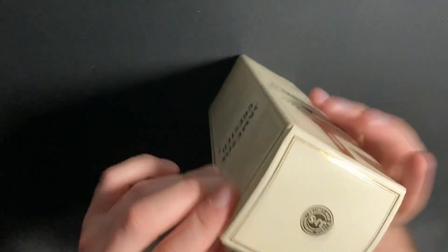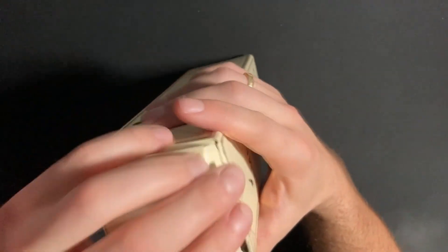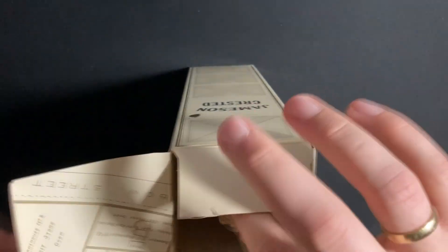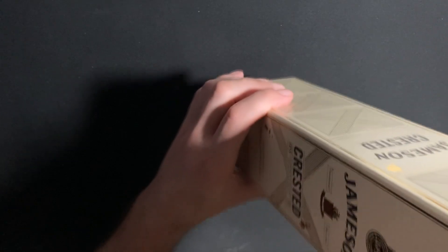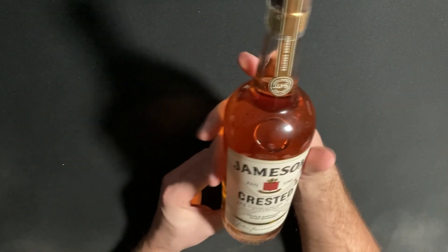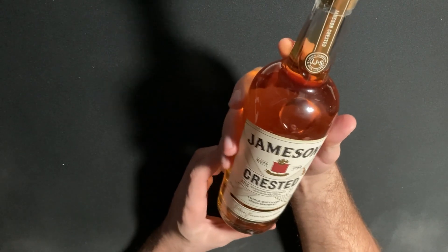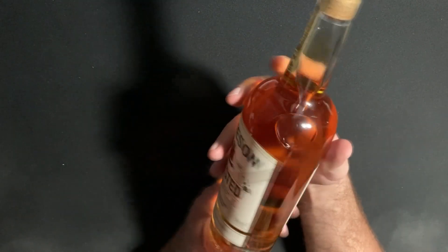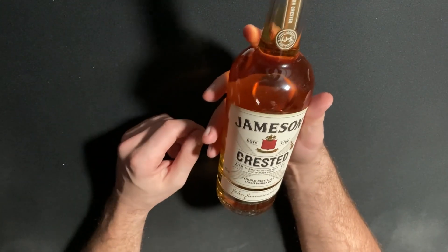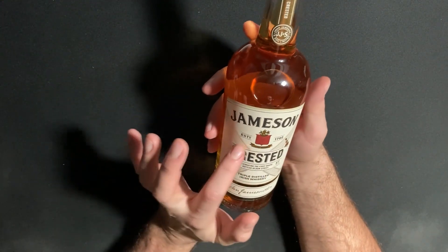This is my favorite whiskey. Let's see if I can take it out. I haven't drank for a while, and I'm also not going to in this video. The bottle is still closed and I like to collect it but I don't drink it. It's a really nice bottle — Jameson Crested.